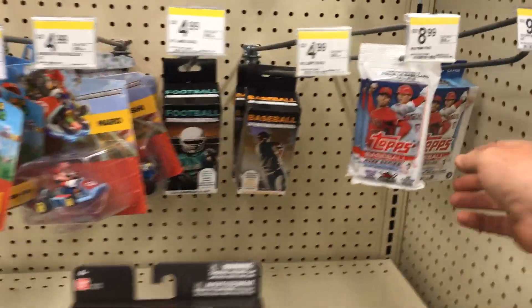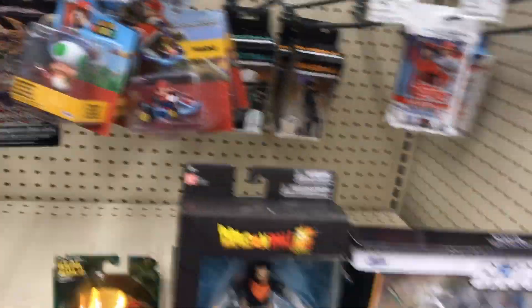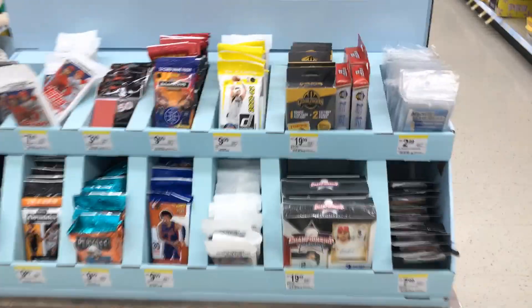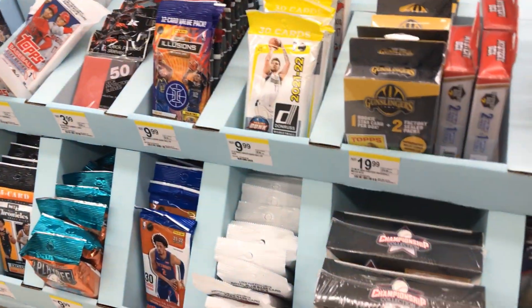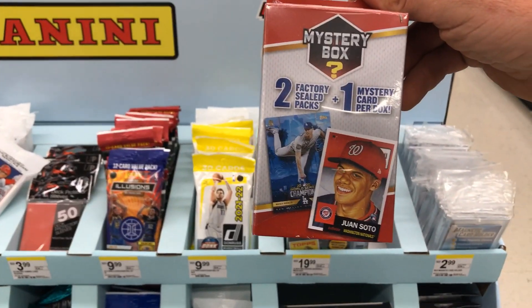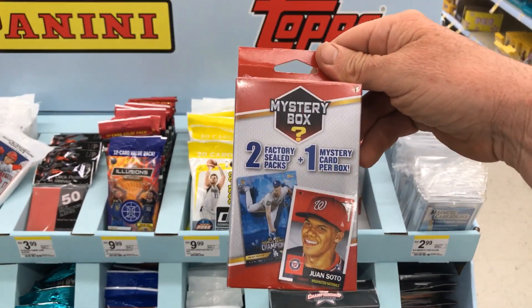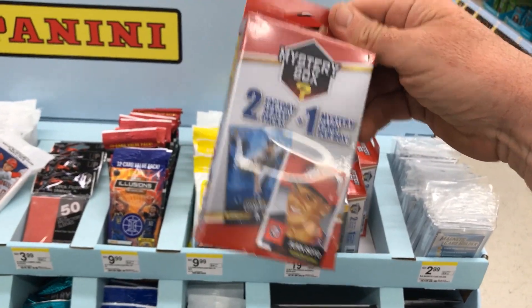We're at Walgreens and we see some fat packs. We see hangers for the first time here at Walgreens — football, baseball. Then you look over here, we see the regular, the hockey and all that, and the championship. We see the gun slingers, and we see the two-pack ones. I might get those because I've been hearing some good things coming out of those. This week I've been watching some cool stuff pulled out of these, so I might get one.